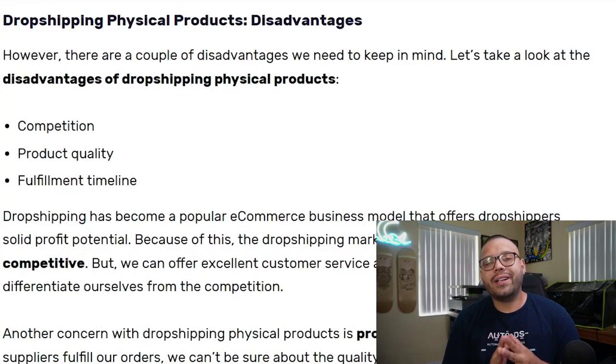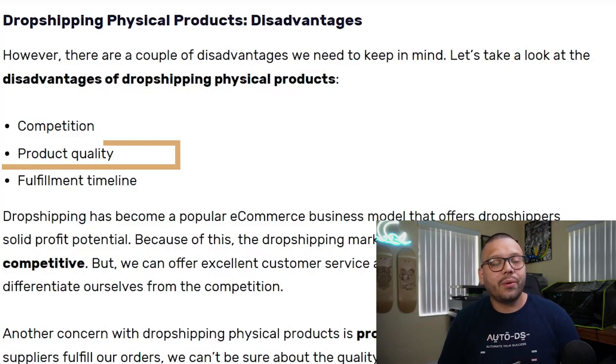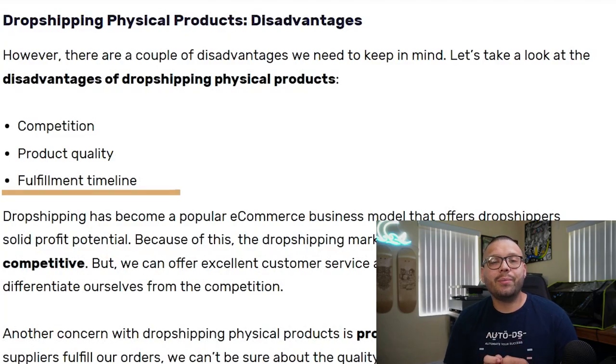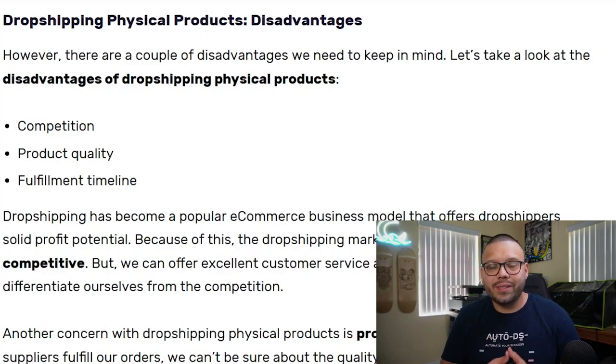With your traditional form of dropshipping, you are going to have to test out your products. You can check out customer reviews for your supplier or that product itself to make sure the products you're using are quality. But every once in a while there could potentially be a defective product, so when it comes to traditional dropshipping, one thing to always keep up with is your quality. Always make sure you read your emails, check reviews for your products, and pay attention to what your customers are saying.